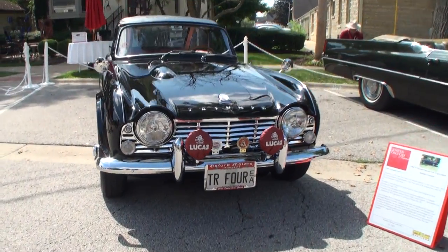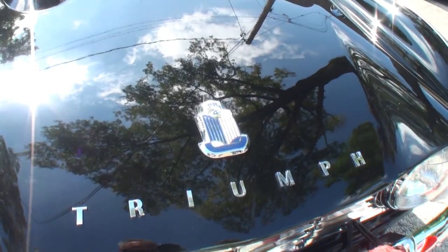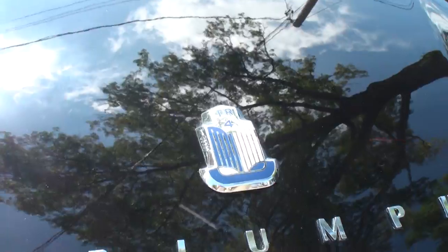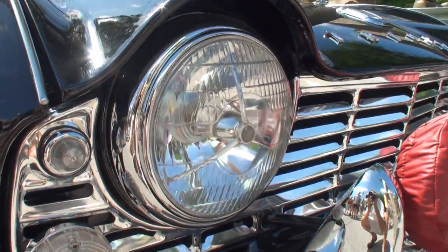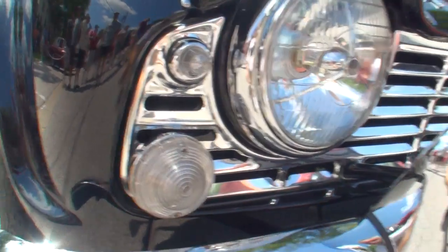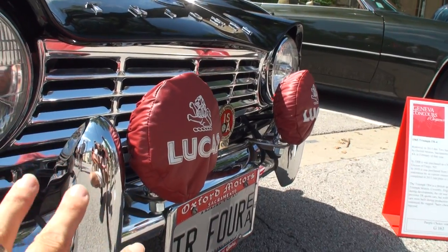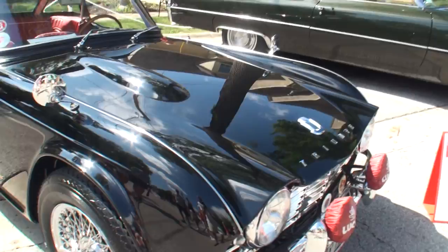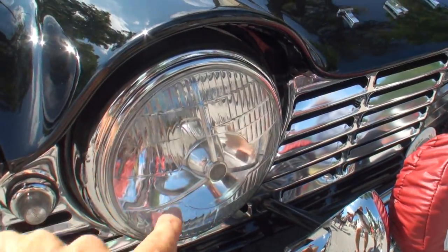You know, these cars have continued to get better and better looking as time has gone by. People are restoring them more and more. Look at the detail in the headlight and the wonderful grille here, and the Lucas. Now, this was an option at the time — to get the Lucas fog lights? Yes, the fog lights were an option. The tri-bar headlights were an option as well.